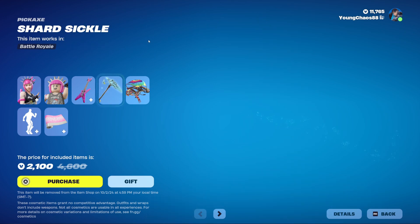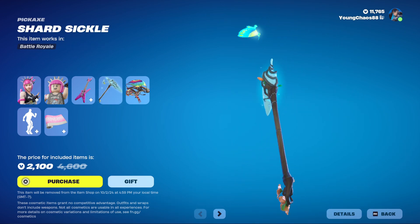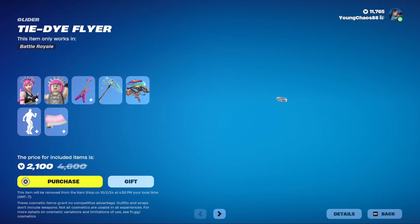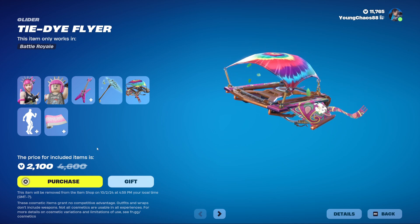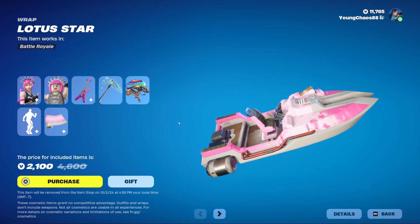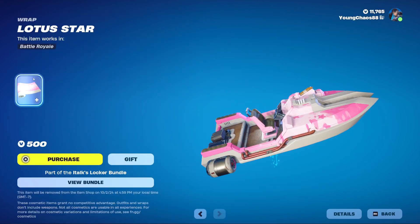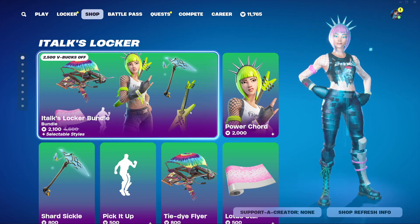The backbling does include a secondary style. The Shard Sickle harvesting tool is 800 V-Bucks - really nice effects overall, just a great one. Then we have the Tie Dye Flyer glider - not too much going on with this one but it does have some pretty nice animation. Also returning at 500 V-Bucks, which I believe is pretty rare. Then we have the Lotus Star wrapping at 500 V-Bucks with a pretty nice animation. Overall a really great and solid bundle - you can buy everything separately as well.